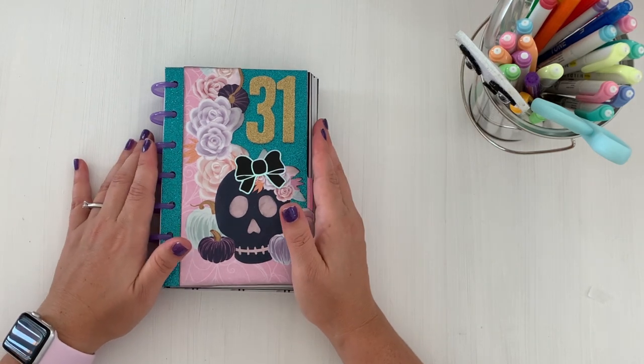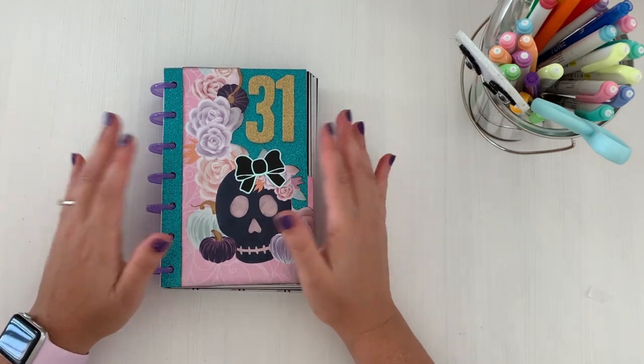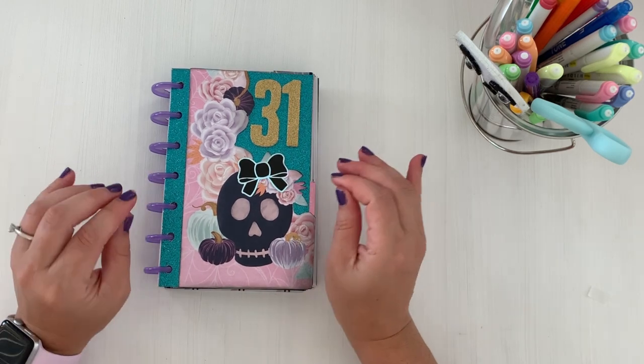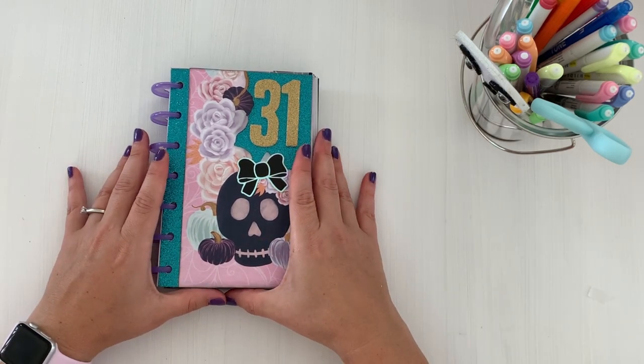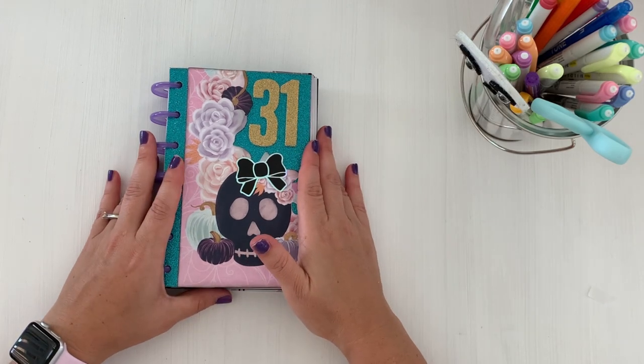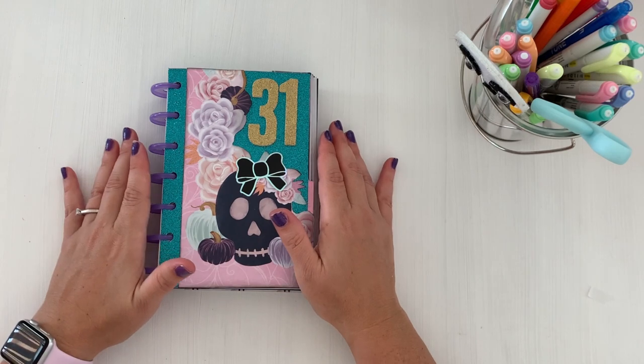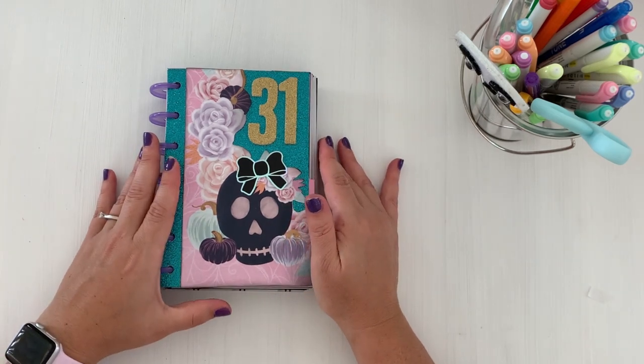Today I'm sharing a flip-through that was much requested on the poll I posted on the YouTube community. You guys voted between seeing a flip-through of my October Daily from last year or the new HP Fall Release sticker books — and this one won! I'm excited to share.